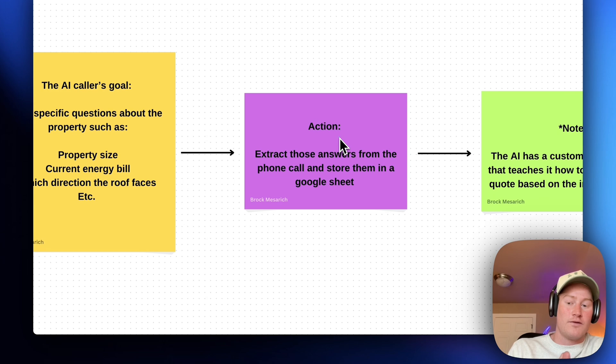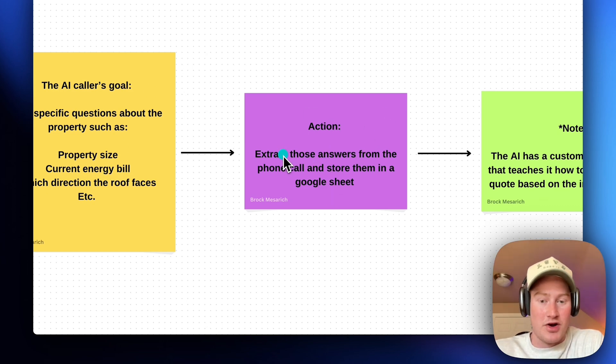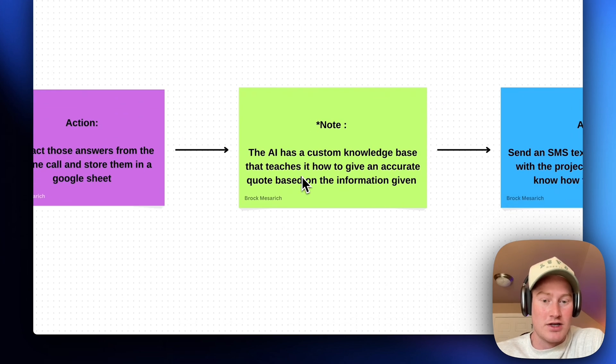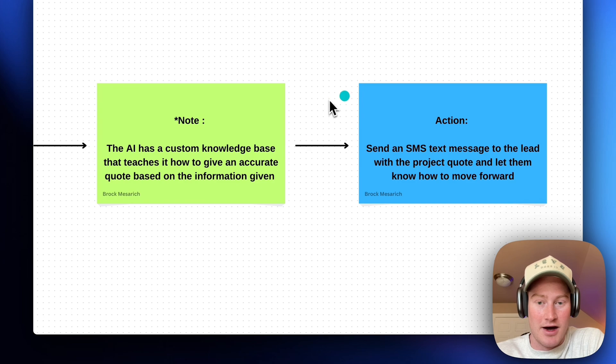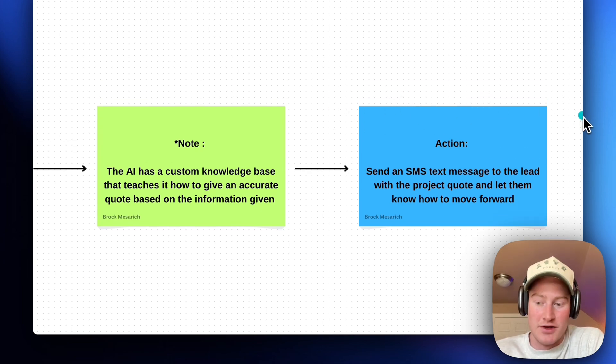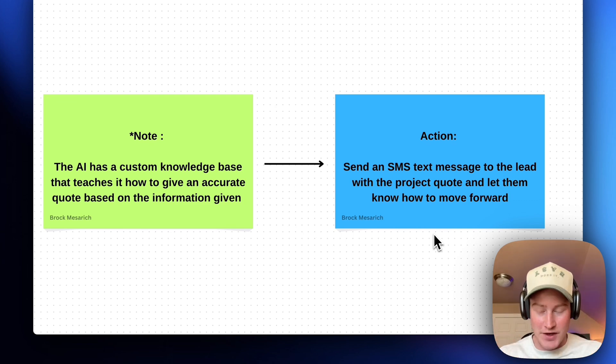The next action is to extract that information from the phone call and store it in a Google Sheet. The AI is going to have a custom knowledge base that teaches it how to give an accurate quote based on the information given — we'll provide it with a document using examples of previous builds or instructions on how this company creates their quotes, essentially training wheels so it's not giving wrong quotes. The final action is to send an SMS text message to the lead with a project quote and let them know how to move forward, either with another AI we set up or with a salesperson for the solar company.